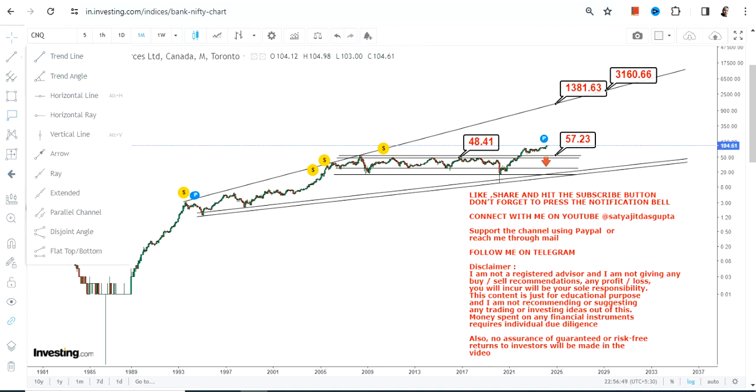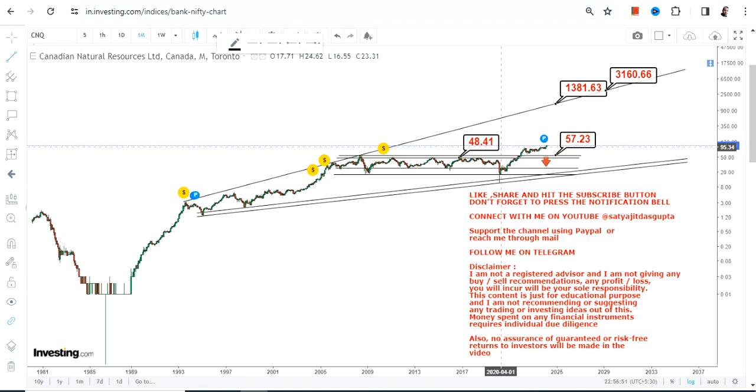If you want, you can also use a very near-term support at around 95. Those who do not want to take unnecessary risk may use 95; otherwise we have 57 and 48 to be looked at on the downside. That's the end of the video — thanks for watching.